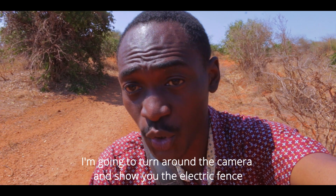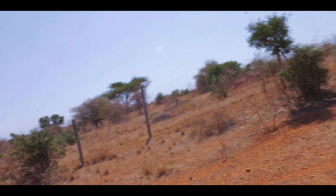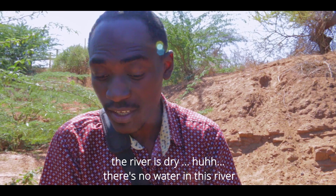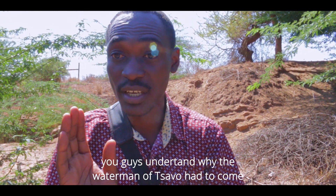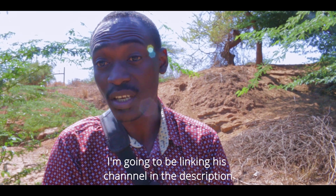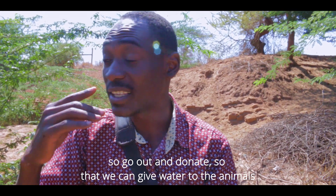I'm going to turn the camera around and show you where the fence is. There is the fence — the National Park fence. The river is dry. You guys now understand why the Waterman of Savo had to come and do his thing. I'm going to link his channel in the description — go and donate so that we can give water to the animals.